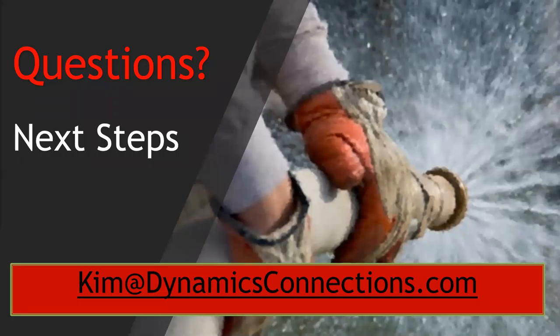That's it, folks — that's a rapid fire. Thank you very much for listening to today's education on ISV products. If you have questions, please reach out to me at Kim at DynamicsConnections.com and I would be more than happy to help you. Thank you and have a great day.